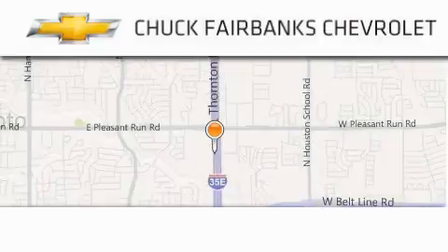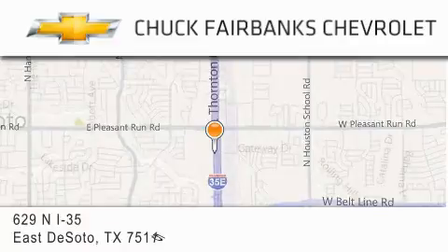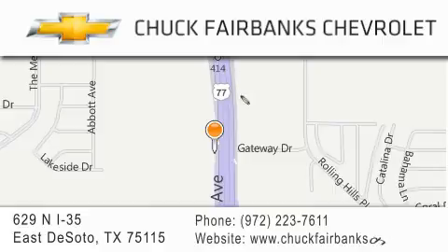Thank you for considering Chuck Fairbanks Chevrolet for your next new or pre-owned vehicle. If you have any questions, please visit our webpage, give us a call or stop by our dealership located on Interstate 35 and Pleasant Run Road in DeSoto. We'll see you in the next video.